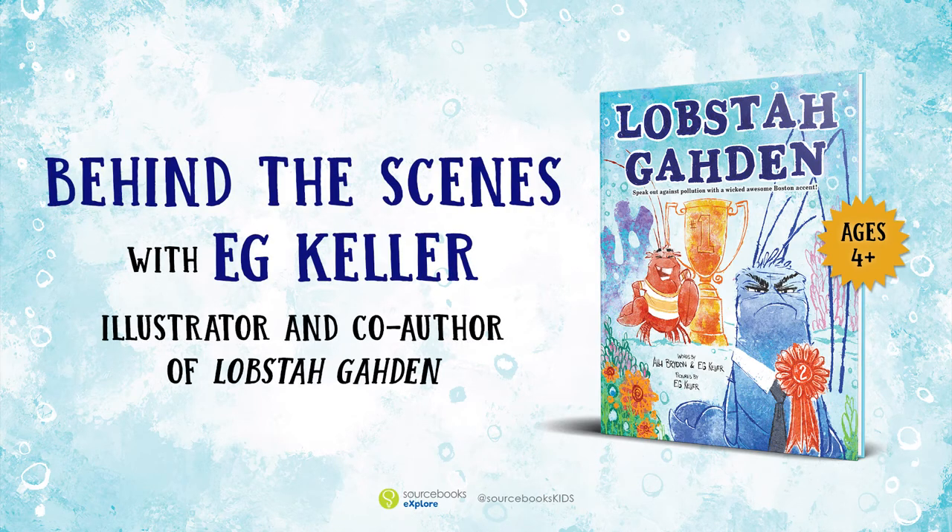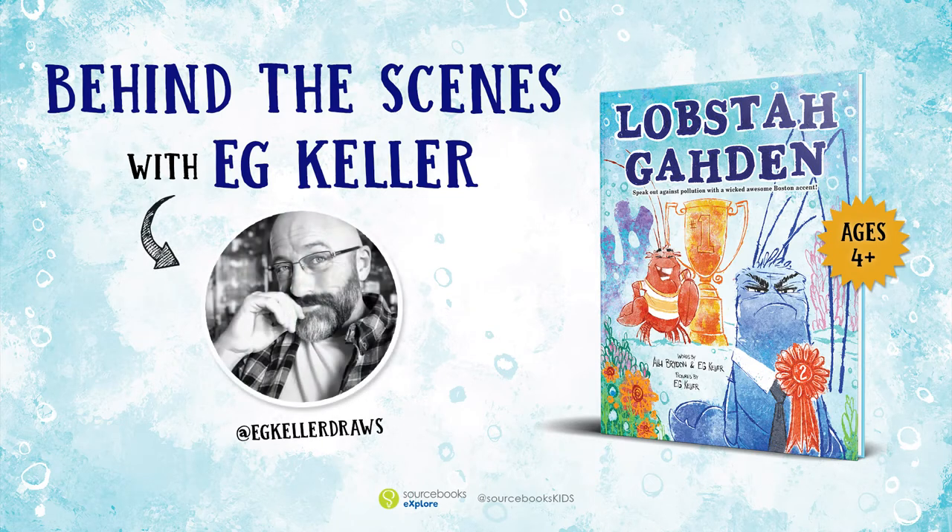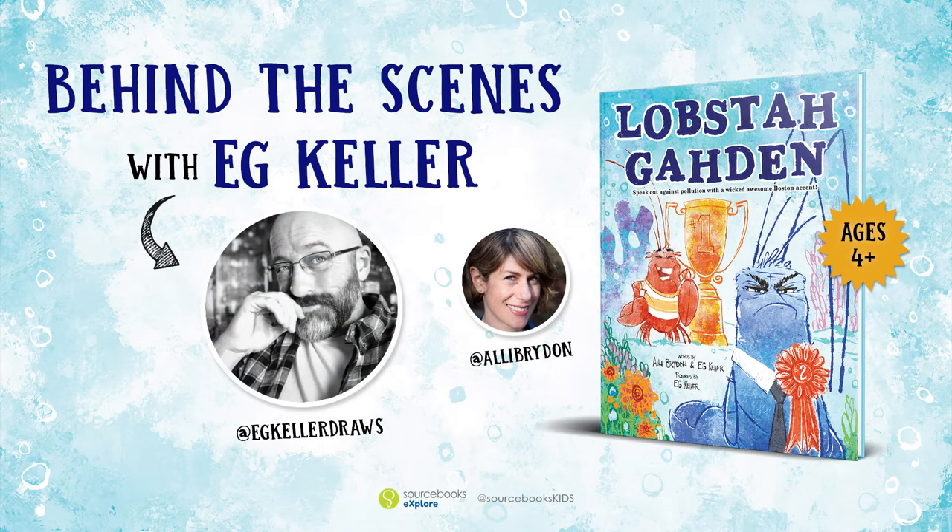Hello, my name is E.G. Keller. I'm the illustrator and co-author of Lobster Garden alongside the fantastic Alley Bride.